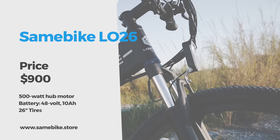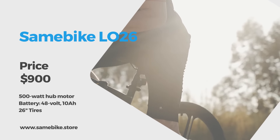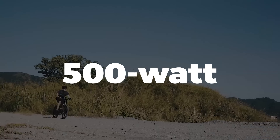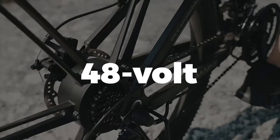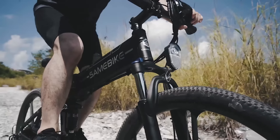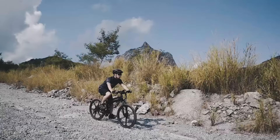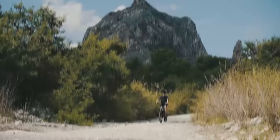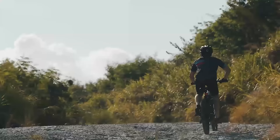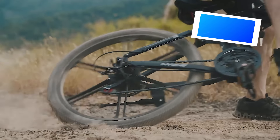The next incredible e-bike for under $1,000 is the Same Bike LO26 folding electric mountain bike. It features a 500-watt rear hub motor and a 48-volt lithium battery pack delivering 10 amp hours of power. The 26-inch wheels and front and rear suspension provide plenty of support for off-roading on trails, in parks, or even in the mountains. The 45 to 55 newton meters of torque provides strong climbing capabilities. This e-bike is also about $900.